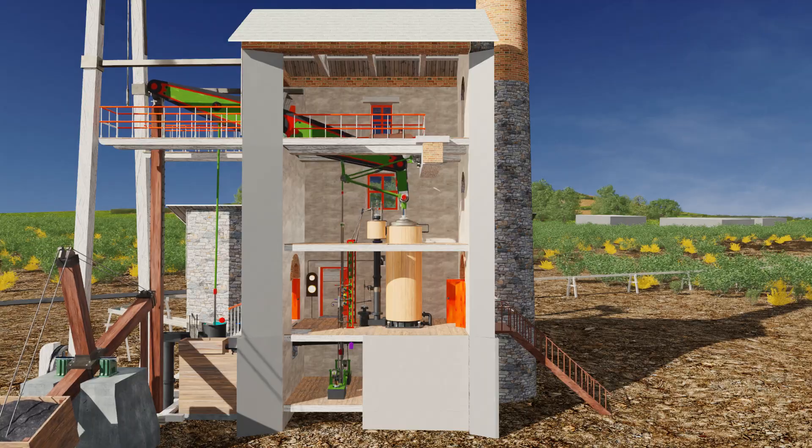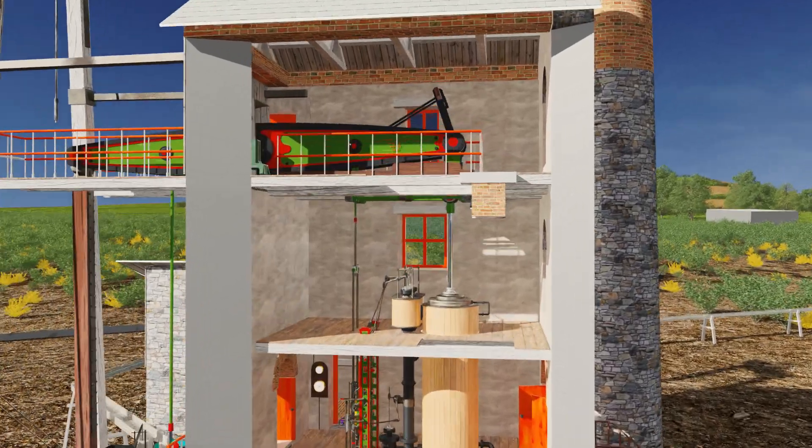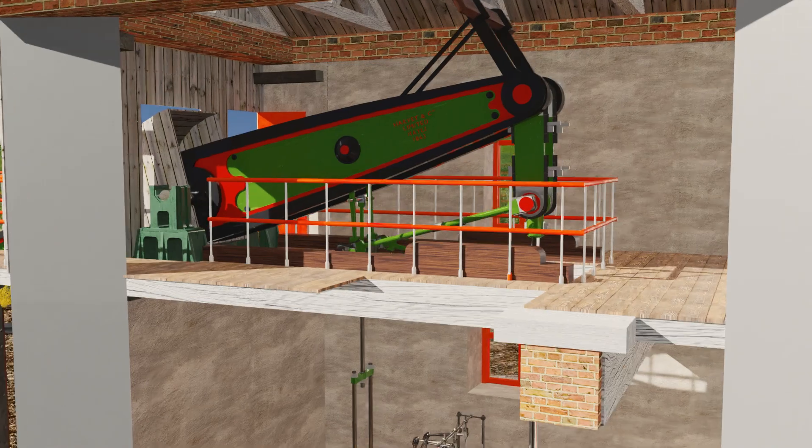The third floor of the engine house was called the bob loft. This level allowed access to the beam for servicing.